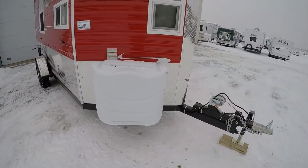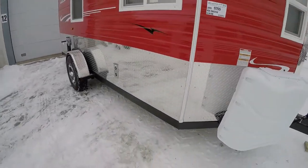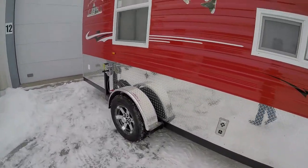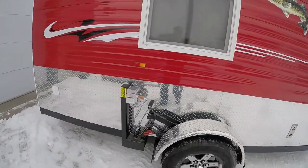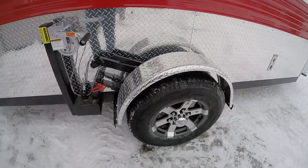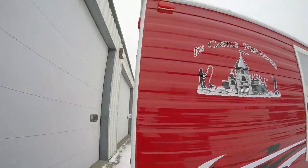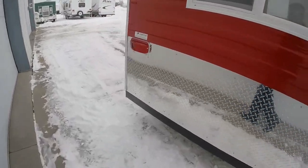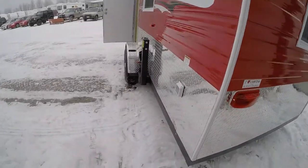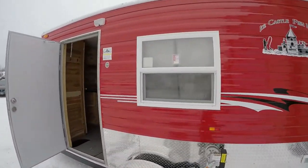It comes with two 30-pound propane tanks right from the factory, dual pane windows, and the frame is coated to protect it when you're out on all those salty roads. Nice big window there and then you've got the aluminum rims. It comes with a battery on board already. As a snowmobiler I like these nice brightly colored houses out on the ice. The frame's all coated for you, and there's another big window on this side.